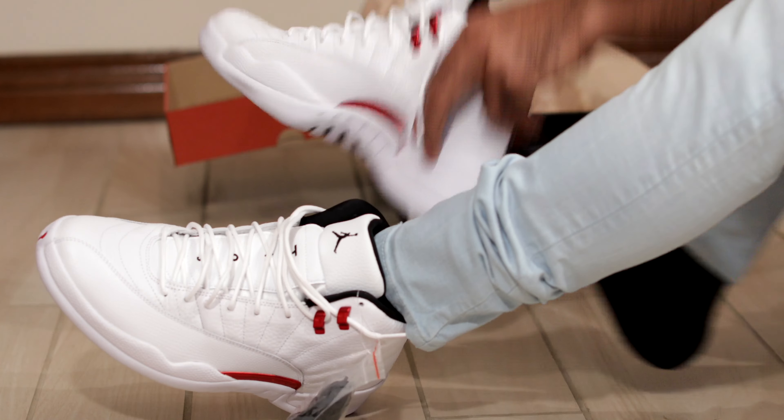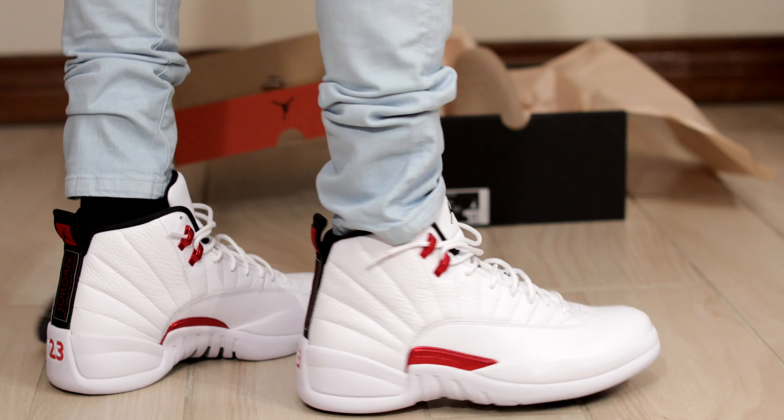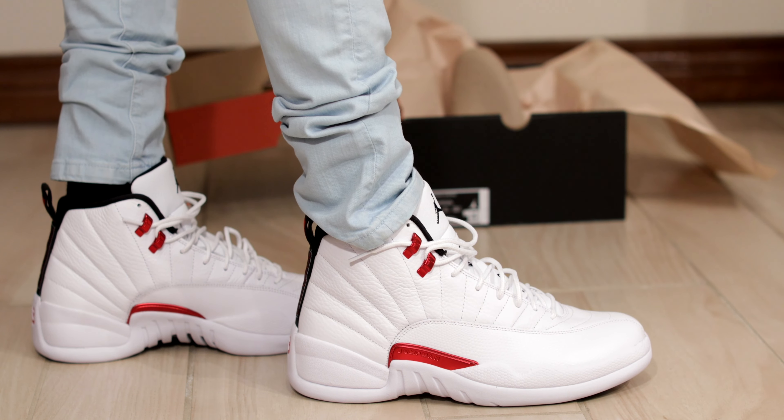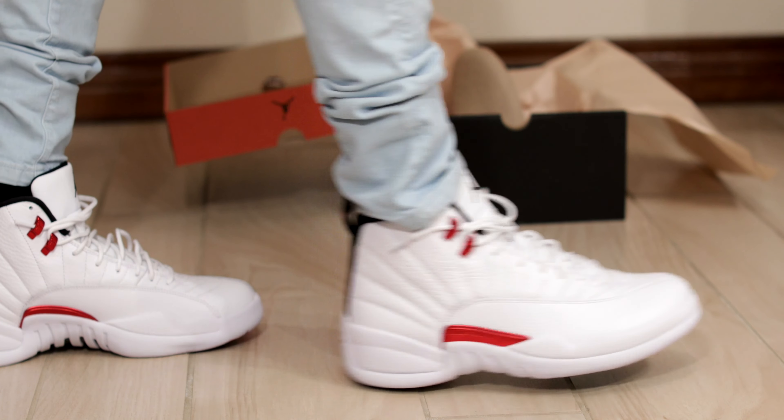So here they are on foot. Pretty clean if you ask me. That's really what you get when you get a white sneaker with just a little bit of red accenting, especially the Jordan 12. On one foot they look pretty good as well, I gotta admit.